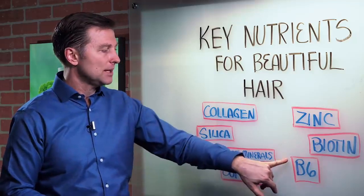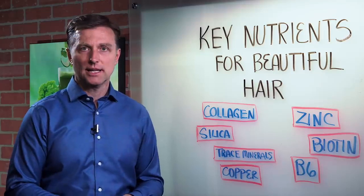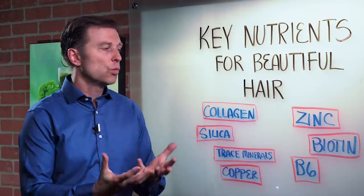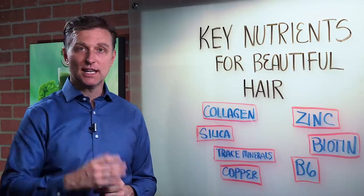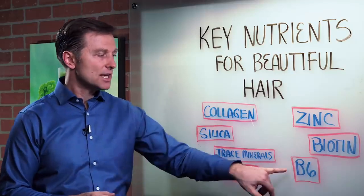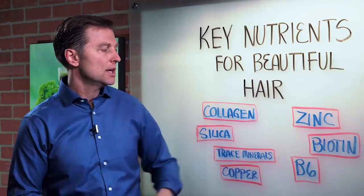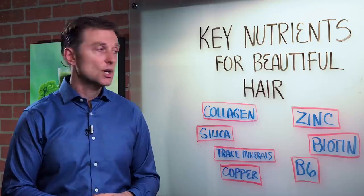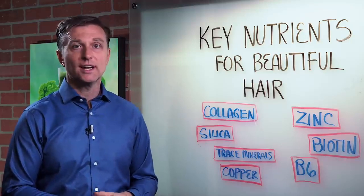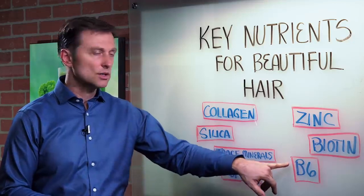Vitamin B6 is like the spark plug that allows everything to work well. It's especially involved with protein, and not just the hair — the skin, the nails, the muscles. People that are B6 deficient have problems with protein in general and collagen. Since the hair is collagen, we want to include B6.